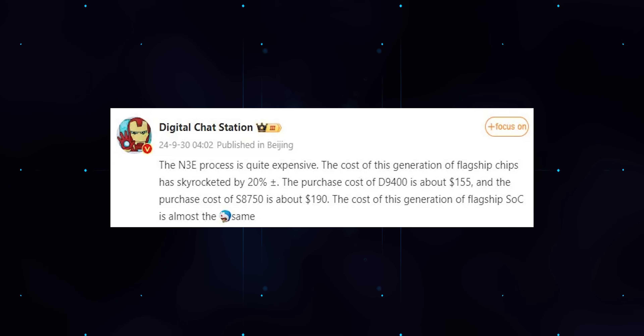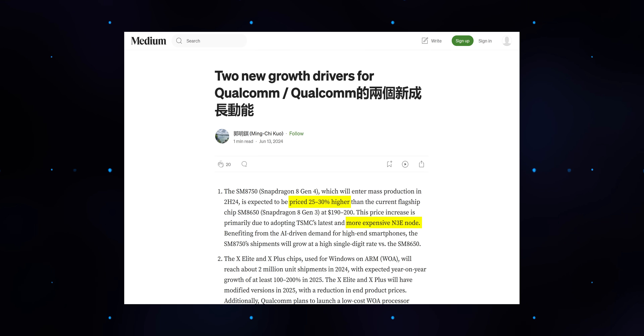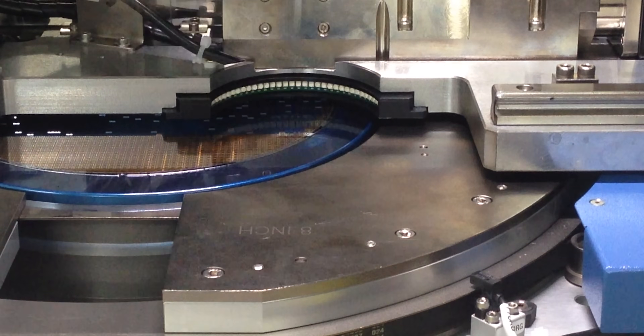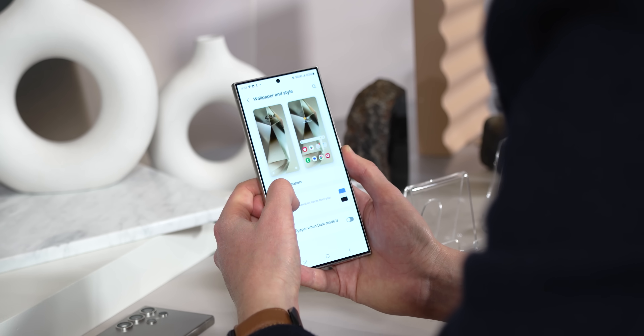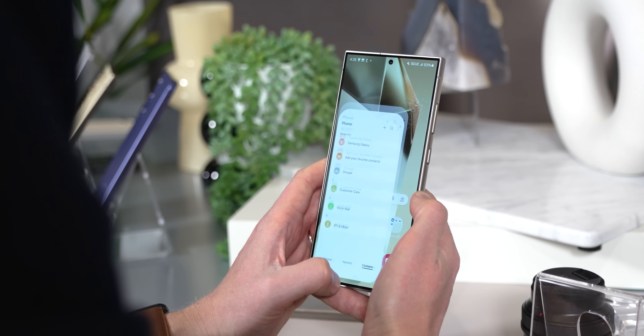Picking up a phone with this fancy new chip might end up setting you back a pretty penny. Reports from Chinese social media leaker Digital Chat Station point to a 20% bump in cost for the chip versus the 8 Gen 3, which matches earlier reports from Taiwanese analyst Ming-Chi Kuo. That added expense apparently stems from TSMC's cutting-edge N3E manufacturing process used in both the 8 Elite and MediaTek's Dimensity 9400 — so whichever flagship chip you're packing in 2025, it's likely to leave a bigger dent in your wallet.